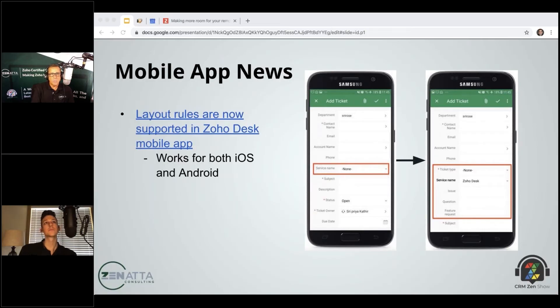Layout rules in both Zoho Desk and the CRM — now available on iOS and Android — let you conditionally show or hide fields. For example, if the service name is Zoho Desk, show the issue, question, and feature request fields; if not, don't show them at all. These conditional layout rules are very powerful and really declutter your interface, especially in the CRM.